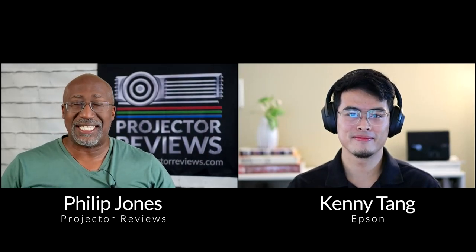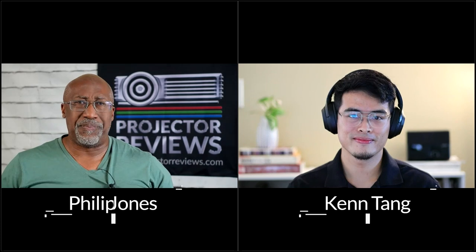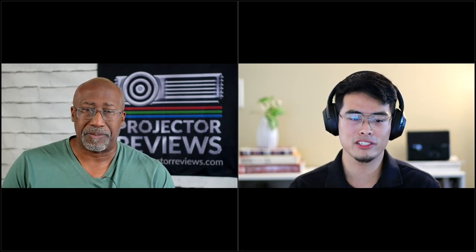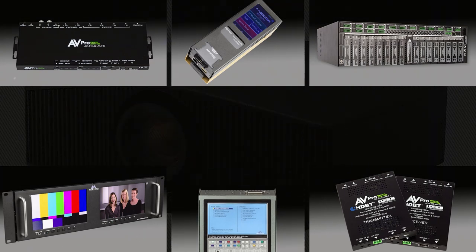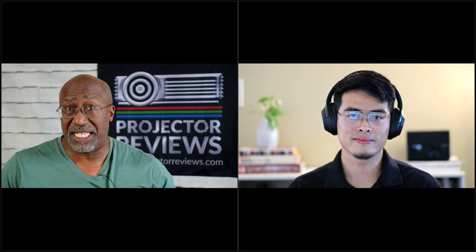Hello everyone. It's Phil Jones from Projector Reviews, and joining me is Kenny from Epson. Today we're going to be talking about some of their cool, compact home entertainment projectors. We'd like to thank our sponsors, AV ProEdge and Meridio, for helping put on this year's Fall Projection Summit, where we talk about all the great products — whether it's projectors, screens, and even cables — that you need to create a great home theater experience.